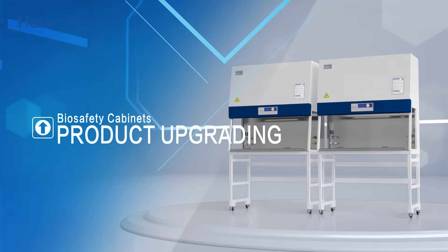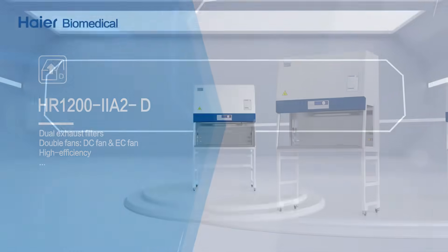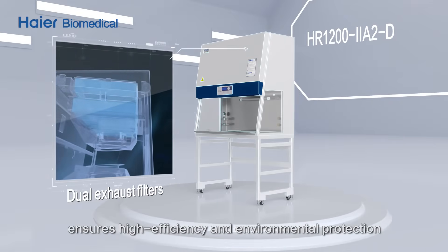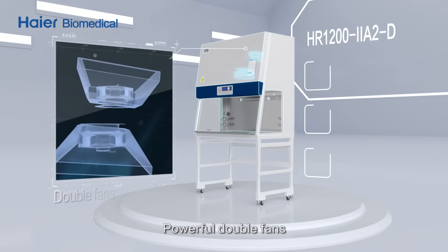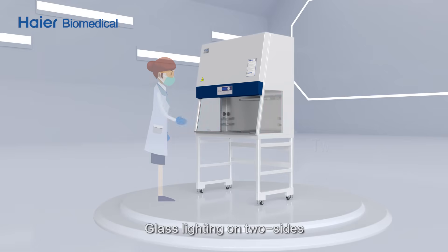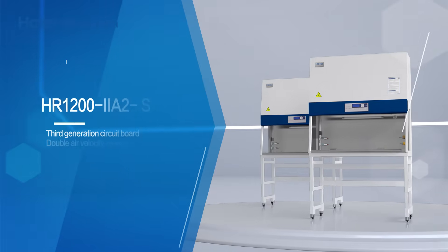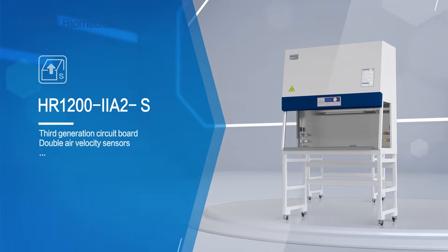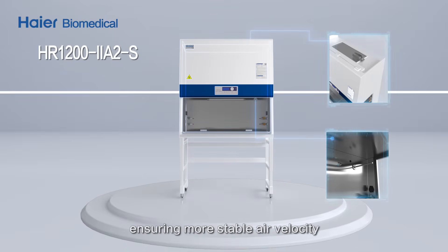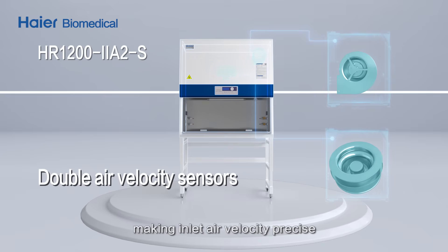Product upgrades include: a dual exhaust filter combination ensuring high efficiency and environmental protection; powerful double fans reducing noise and saving energy; glass lighting on two sides enabling more comprehensive observation; third-generation circuit board technology that automatically adjusts fan speed for more stable air velocity; and double air velocity sensors making inlet air velocity precise and controllable.